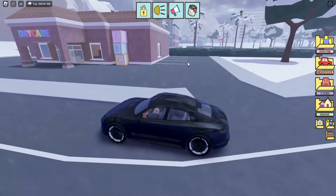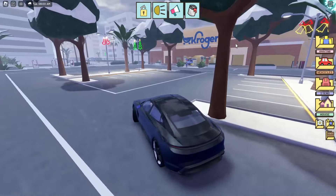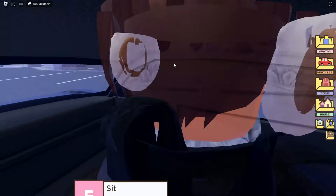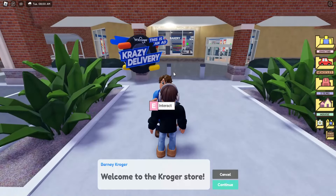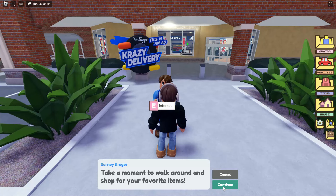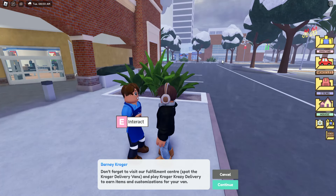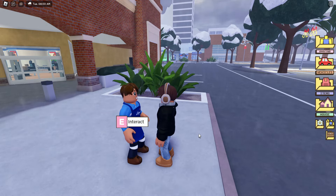The front of the grocery store has changed as well - as you can see it says Kroger on it. There's someone standing at the front here. Let's talk to them: 'Welcome to the Kroger store. Take a moment to walk around and shop for your favorite items. Don't forget to visit our fulfillment center, buy the Kroger delivery vans, and play Kroger Crazy Delivery to earn items and customizations for your van.'